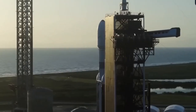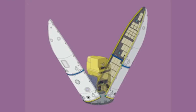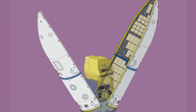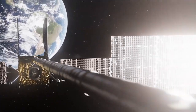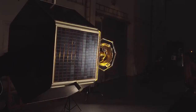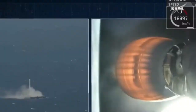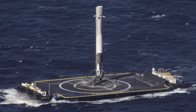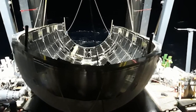The Lunar Gateway, often referred to simply as the Gateway, is a planned space station that will orbit the moon. This international collaboration between NASA, ESA, JAXA, CSA, and the Mohammed bin Rashid Space Center will mark the first space station situated beyond low Earth orbit. Once completed, it will play a pivotal role in NASA's Artemis program, which aims to return astronauts to the moon and pave the way for future human exploration of Mars. The Gateway is designed to support a wide range of lunar activities, including research, exploration, and preparation for permanent lunar bases.